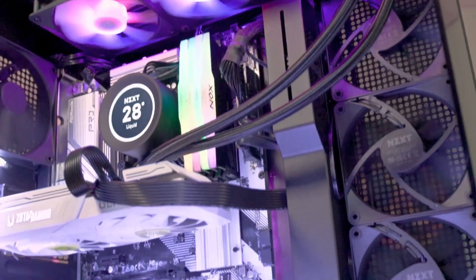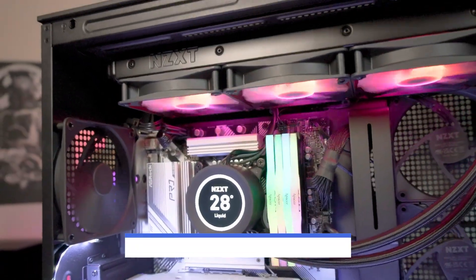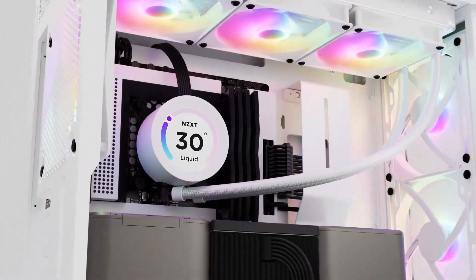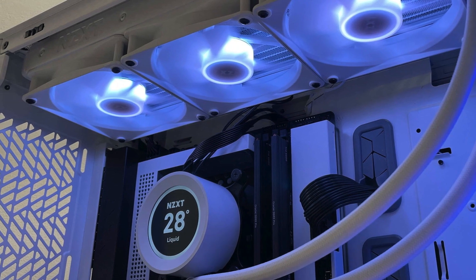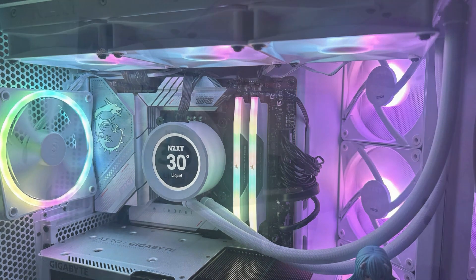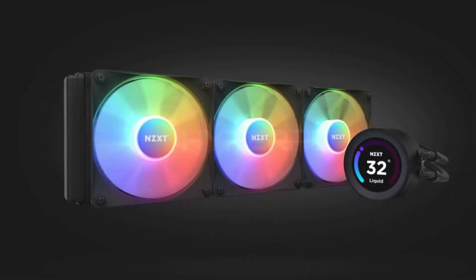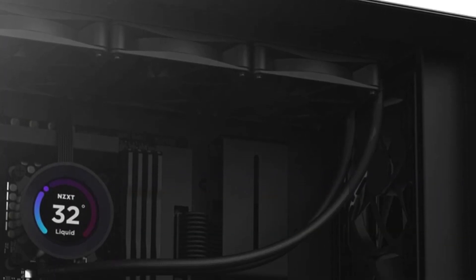Ideal for gamers, overclockers, and content creators, the Kraken Elite 360 ensures superior performance and a visually striking setup. However, it comes with a few cons — a high price, which may be a barrier for budget-conscious builders, complex installation that can be challenging for beginners, and a large size requiring ample case space, making it unsuitable for smaller builds. Despite these drawbacks, the Kraken Elite 360's exceptional cooling capabilities and extensive customization options make it a worthwhile investment for those looking to enhance their PC's performance and appearance.